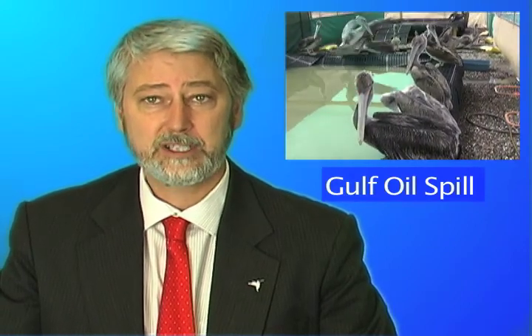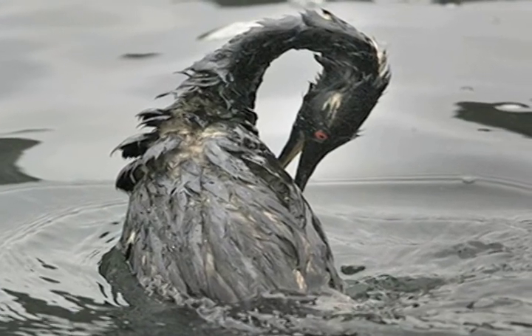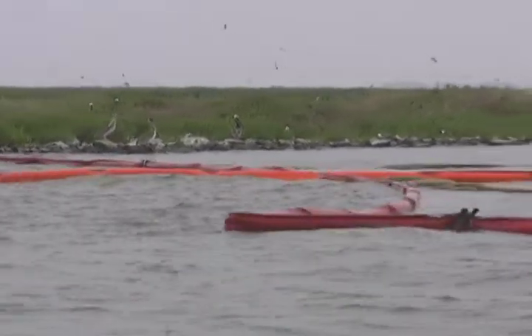Welcome to the Bird News Network, brought to you by American Bird Conservancy. This is Steve Homer. American Bird Conservancy staff spent six days in the Gulf region in early July to see firsthand the effects of the oil spill disaster. They were surprised and disappointed at what they found.